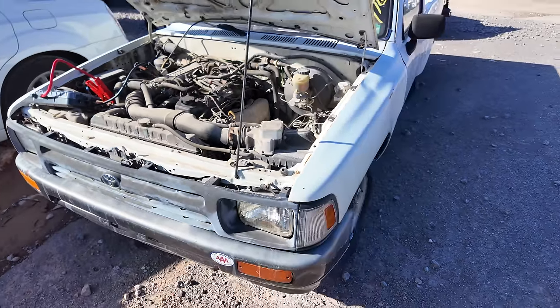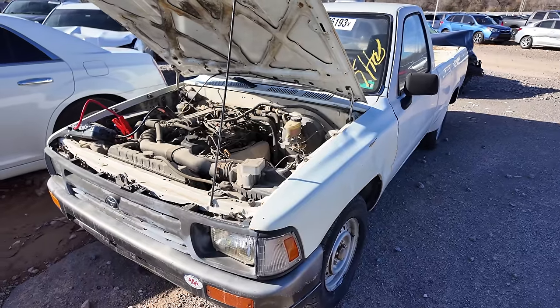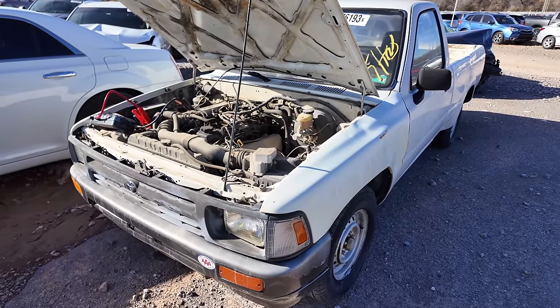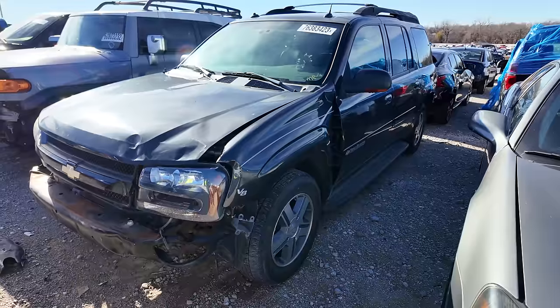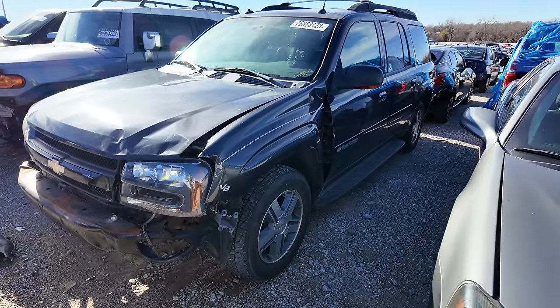Still, I'm excited because it cranked over — that's all I wanted. Now that I know it cranks and it sounded healthy, I would jump on this. I would give it a shot. Maybe we could get it running and driving down the road. What I would do with it I have no idea — but it's another great vehicle from the 90s.